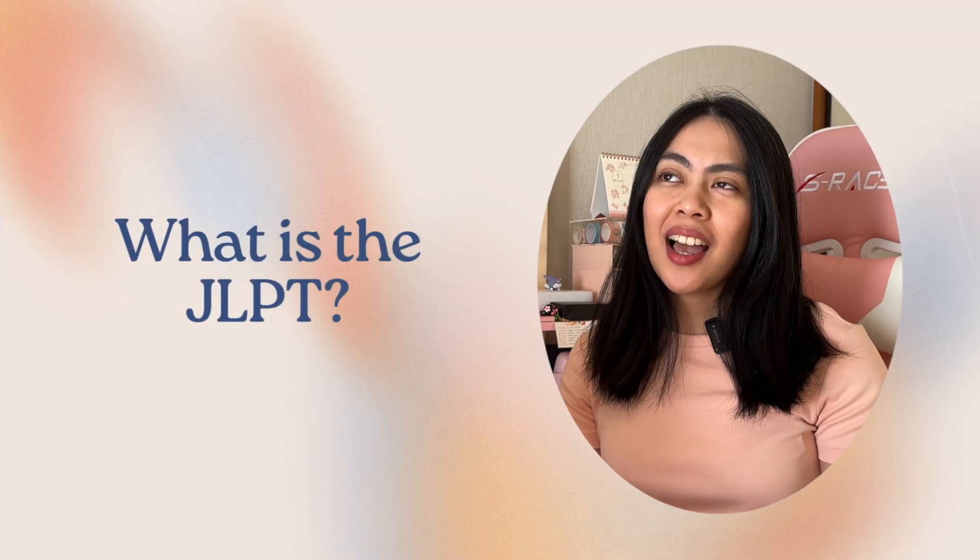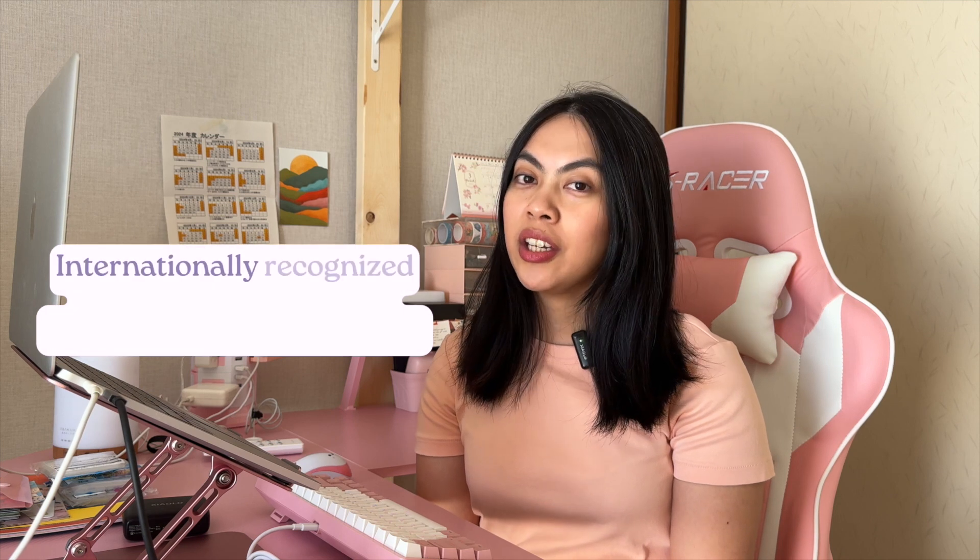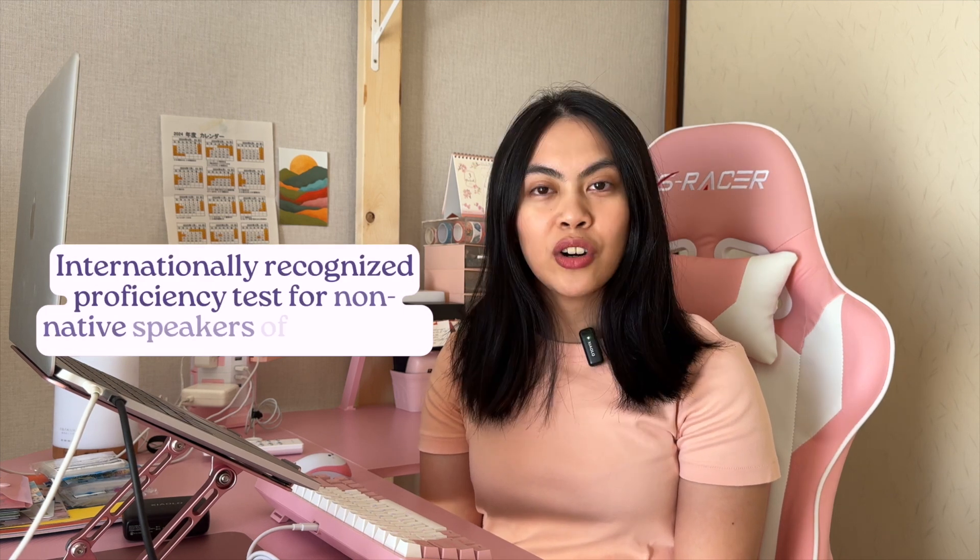First things first, what exactly is the JLPT? The JLPT is an internationally recognized proficiency test for non-native speakers of Japanese. It's designed to assess and certify your Japanese language skills, covering everything from vocabulary and grammar to reading and listening comprehension.